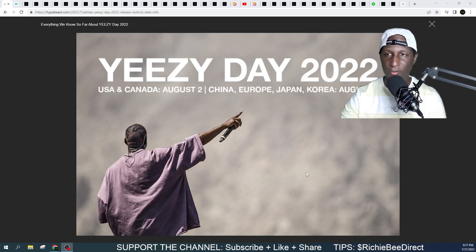I'll be live with you from the very first to the last drop on Yeezy Day 2022. You need to make sure that you're subscribed and on the channel when the drops happen, because the chat is where you want to be. You want to be in the chat so that you can ask questions in real time and have them answered, not only by myself, but also from the super knowledgeable people that's in the chat. We're going to go over every single shoe that I expect to see on Yeezy Day.